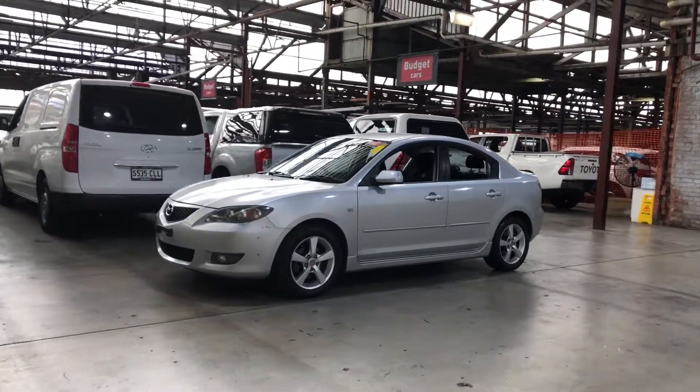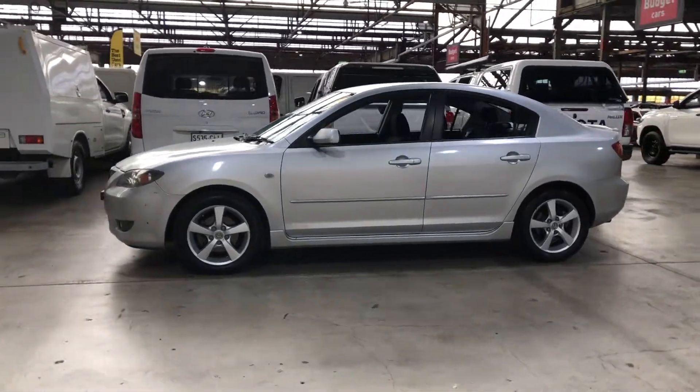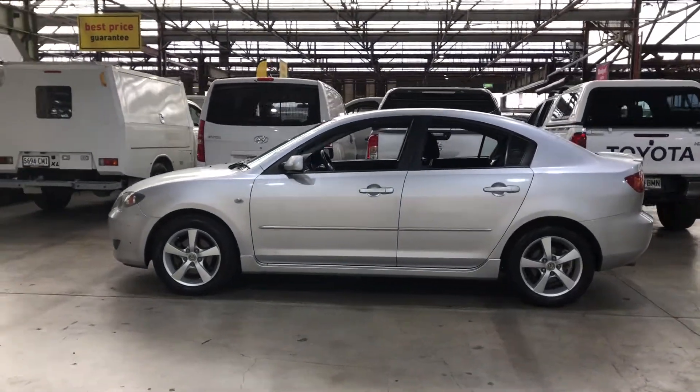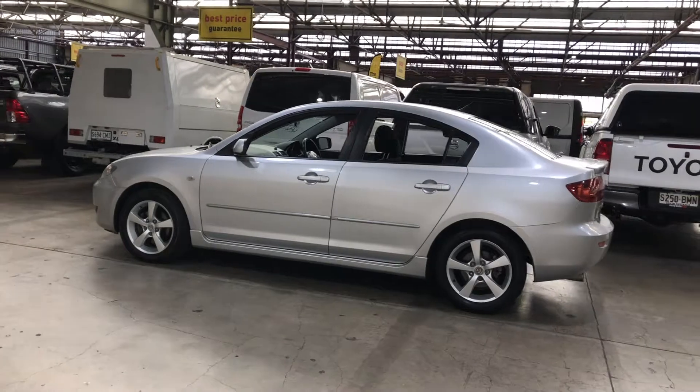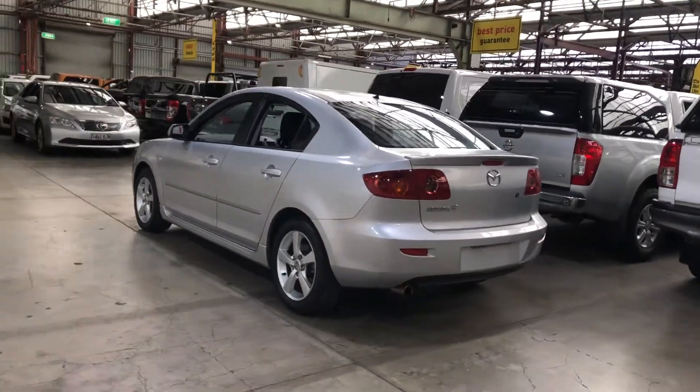Hey guys, thank you for your enquiry on our 2005 Mazda 3. This Mazda 3 is powered by a 2.0-litre 4-cylinder engine with a fuel efficiency of just 8.9L per 100km. You can see this car comes with 15-inch alloy wheels with plenty of tread on all four tires.